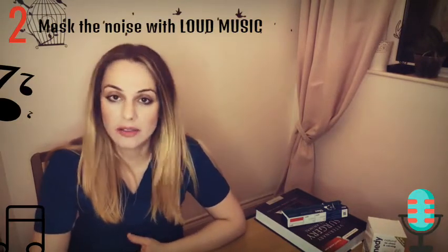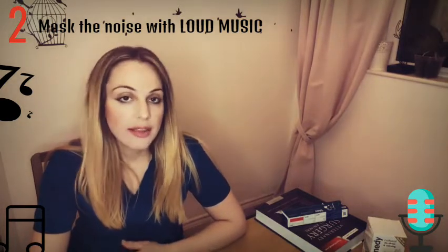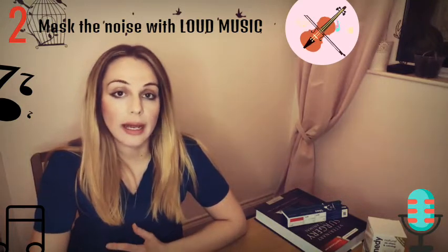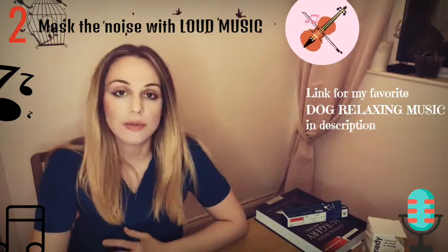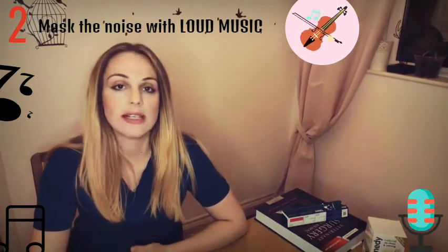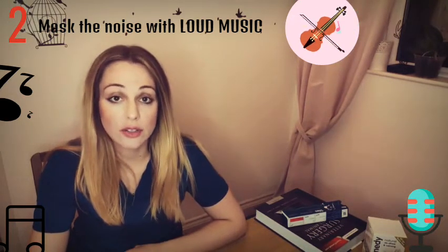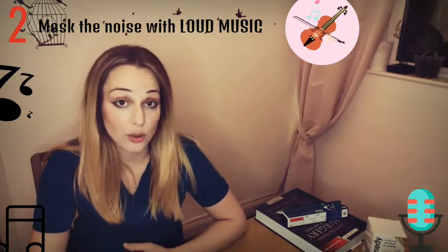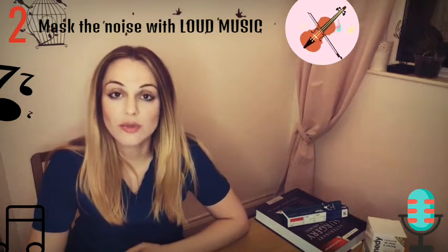Advice number two: I found it really helpful with my own dog to actually mask the sound coming from outside — the one that causes the phobia and anxiety — with loud music indoors. That could be classical music or any calming music for dogs. There are plenty of videos on YouTube with relaxing music specially made for dogs and cats. Put it a bit louder so your dog listens only to the indoor music and not the fireworks or other stimulating sounds from outdoors.